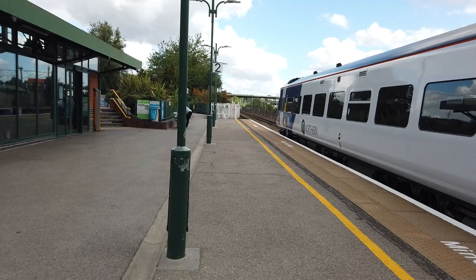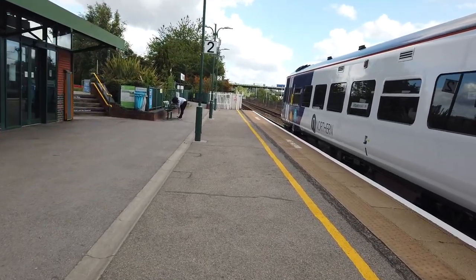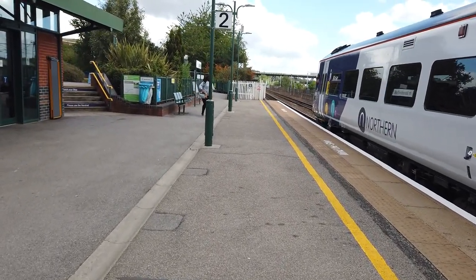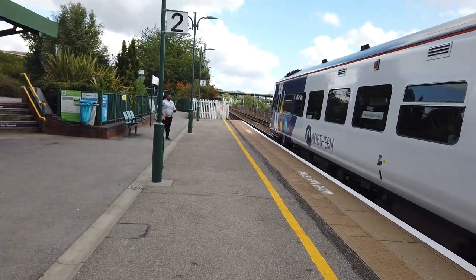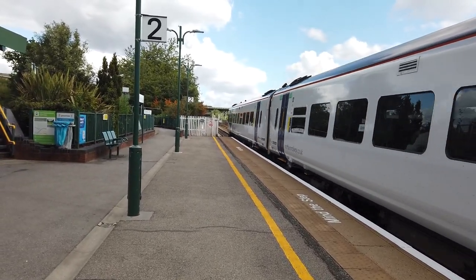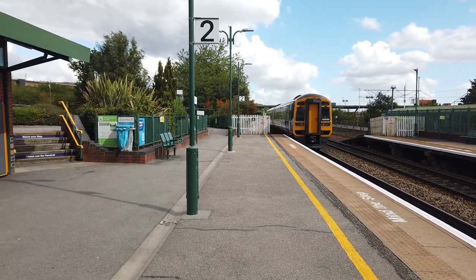Next up is going to be our 12:11 Northern service going from Sheffield to Adwick, calling at Rotherham Central, Swinton, Mexborough, Conisbrough, Doncaster, Bentley, and Adwick. It's a Class 158 this one.